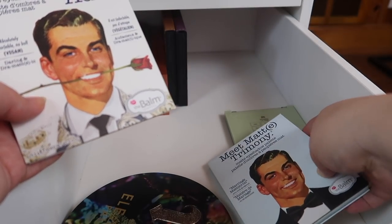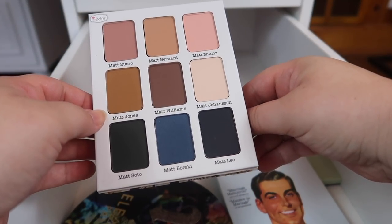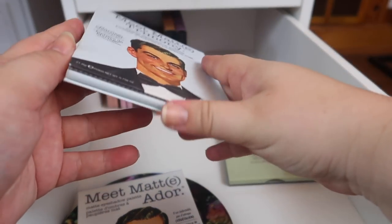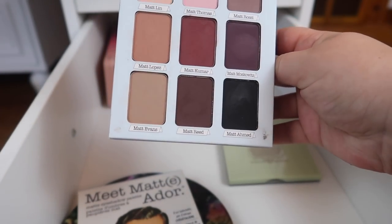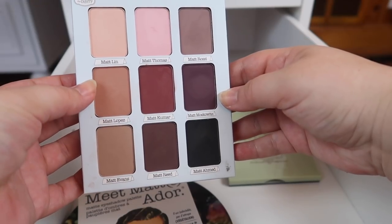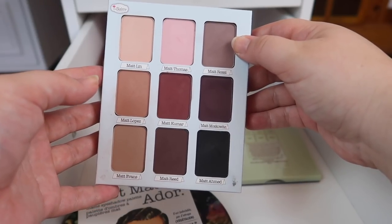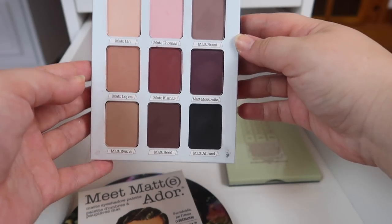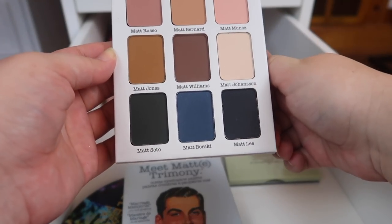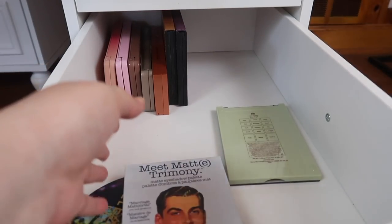I have two palettes from The Balm's Matte series — Meatador and Meat Matrimony. I had a third one I decluttered because I didn't like it as much. Meatador has more cool-toned neutrals and I don't reach for it as often. I really do like Meat Matrimony — it has your perfect neutral shades: matte black, different shades of beige, a pink, a burgundy, and a deep shade that looks a lot like Mercury from the Subculture palette. If I were to keep one it would definitely be Meat Matrimony.